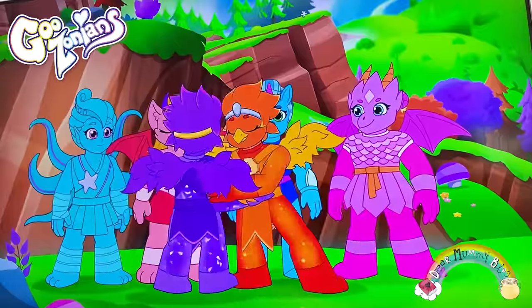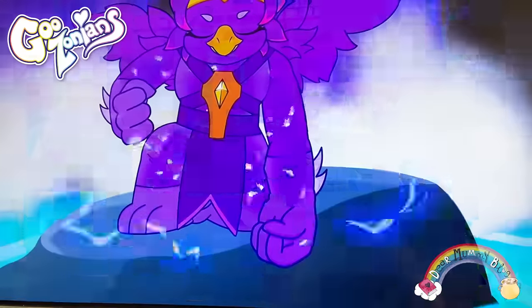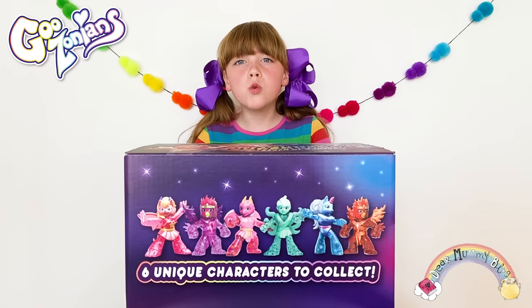The villain wants to drain all the life, happiness and colour from Goozonia. But by finding six powerful charms, they might just save Goozonia from the Abu-Hakalypse.